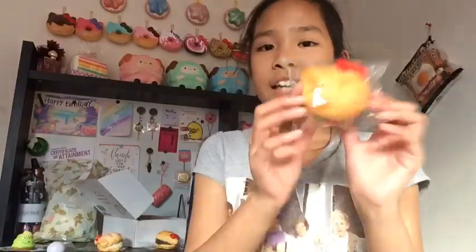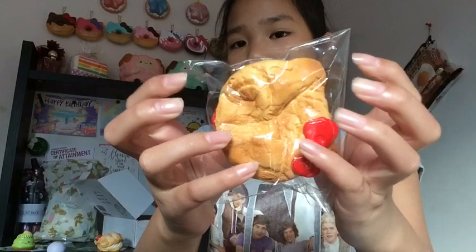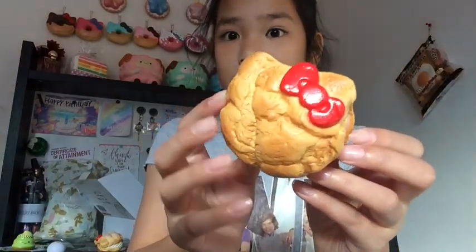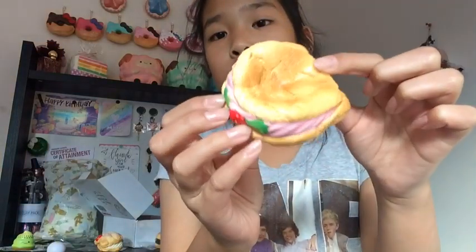If you squish it like this, air comes out of it. Next I have the strawberry cream puff — it's super slow-rising and squishy. Here's the squishy — the bow is so shiny and it's the softest one of the two. It smells like strawberries and I just want to eat it! It smells so good and it's really slow-rising — wow, really slow-rising.